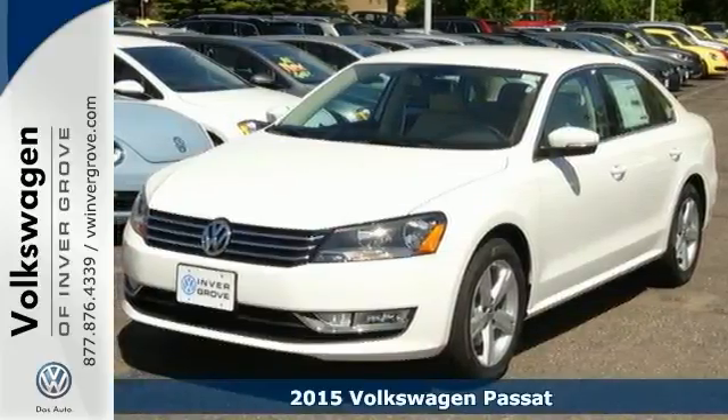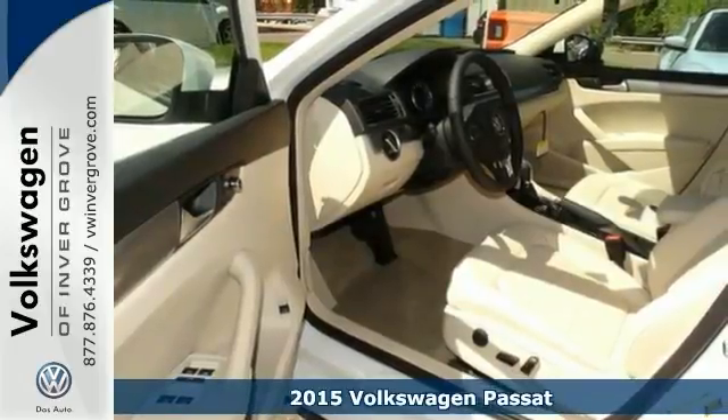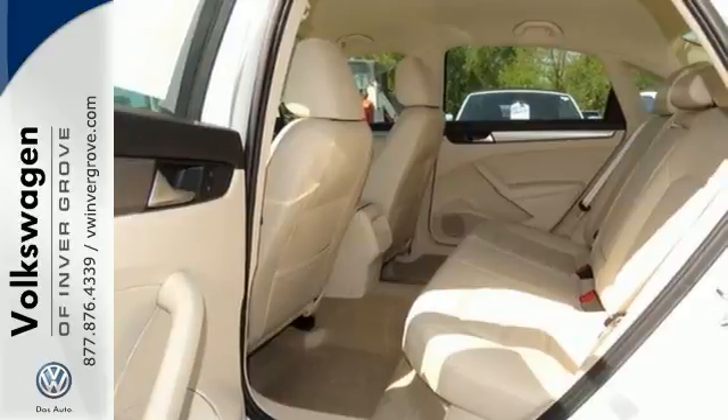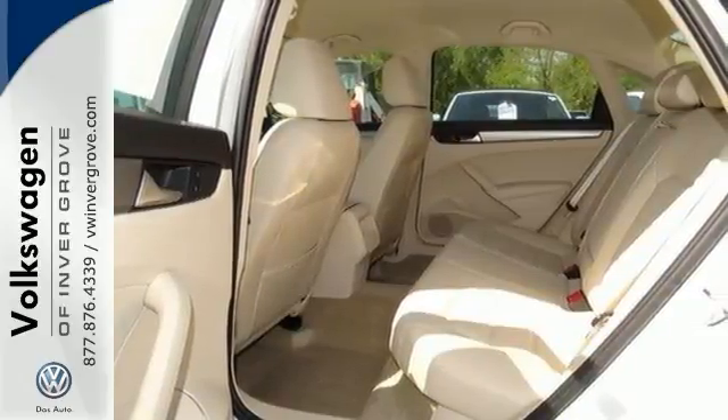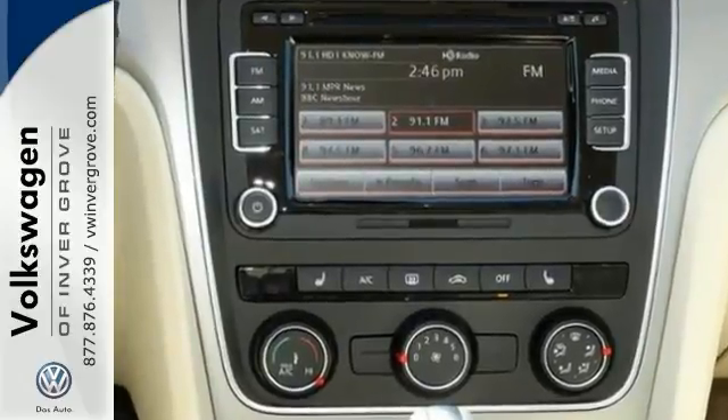We feature 100% inspected vehicles like this 2015 Volkswagen Passat. If you're looking for a little more luxury in your midsize, check this one out. It has a quality cabin, expansive legroom and a supple ride.